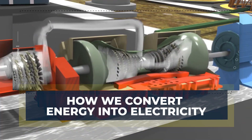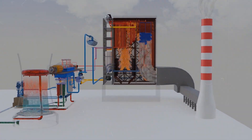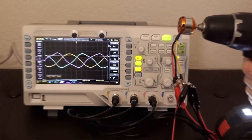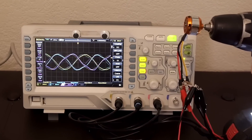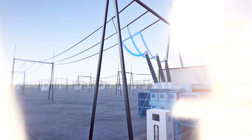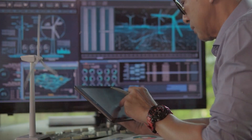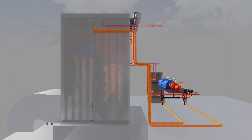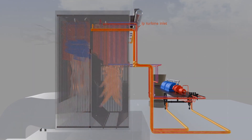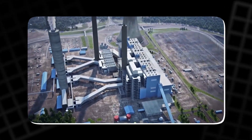How we convert energy into electricity: the first rule of electricity generation is that energy is never created out of thin air. All electricity begins as some other form of energy, and it is converted into electrical energy through different processes. Thermodynamics, the study of heat and energy, governs how electricity is generated. In most cases, the energy that is converted into electricity comes from heat, and the process of converting it to electricity is key to understanding how power plants operate.